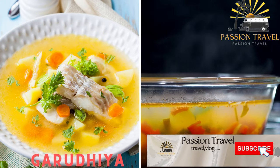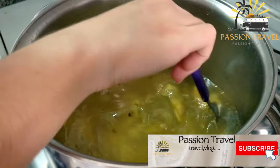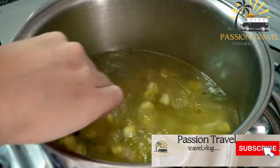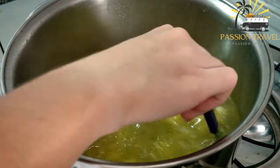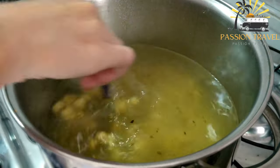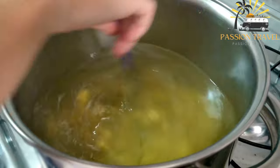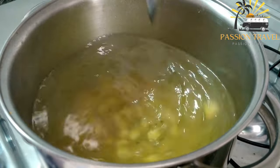Garadilla — a clear fish broth soup, typically served with rice. Garadilla is a traditional Maldivian dish and a staple food in the Maldives, where fishing is a major industry and fish is a common ingredient in many dishes.